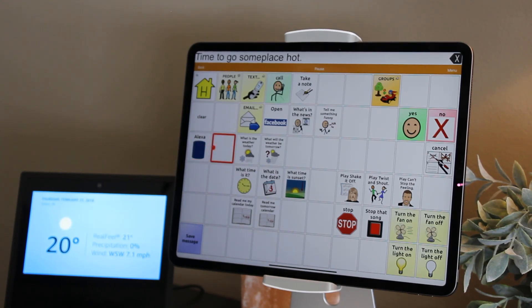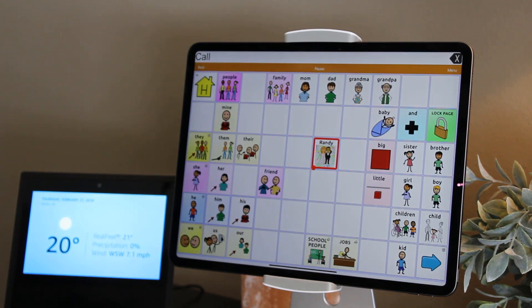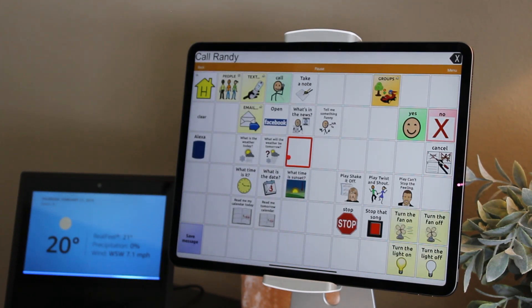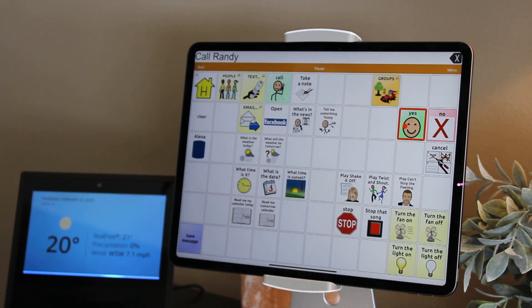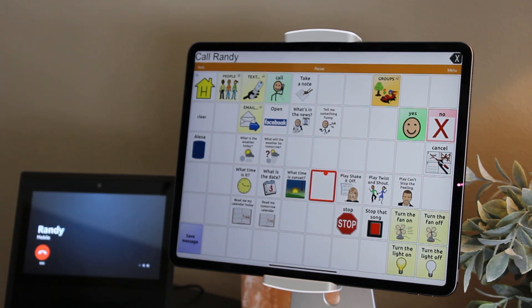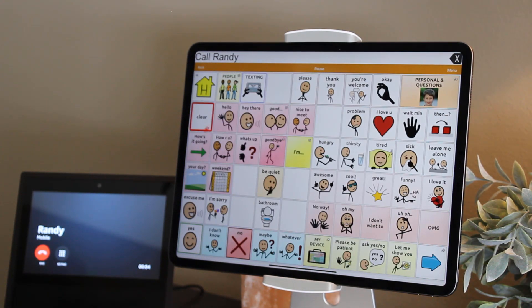Alexa. Call. Which phone number, contact, or device do you want to call? Randy. Did you mean Randy? Yes. Calling Randy's mobile. Hello? Hello?